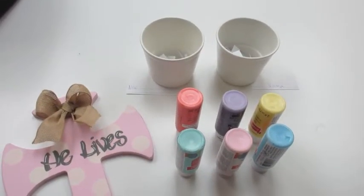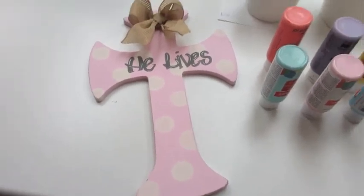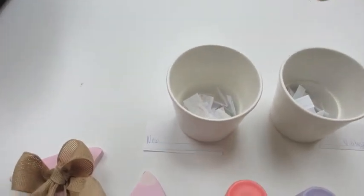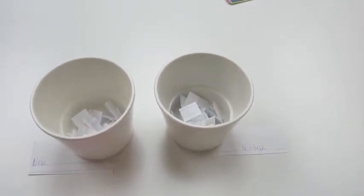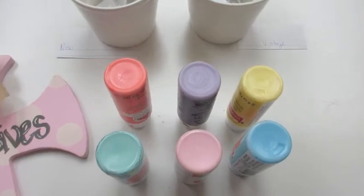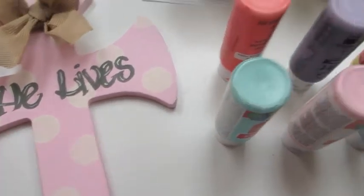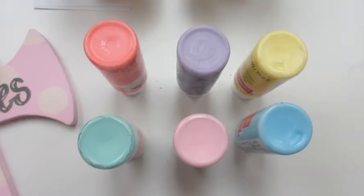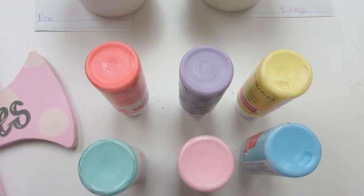Hello, debutantes. It is time to pick the winner for the cross giveaway. I have all the new subscribers in that little container and all my vintage subscribers in that container. These are the colors that you can choose if you win, to have the base of your cross. One is pale pink. So these are the colors you can choose from, so when you private message me if you are my winner, please let me know what color you want.